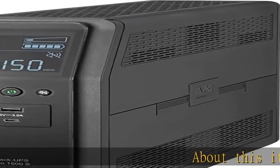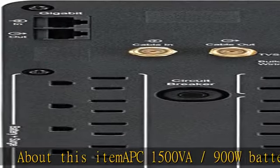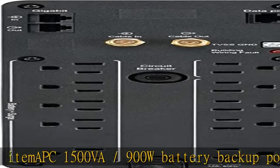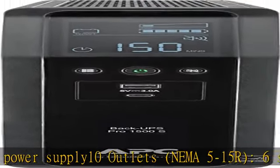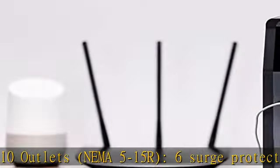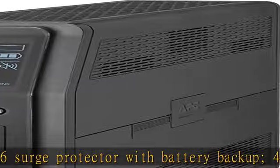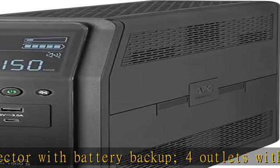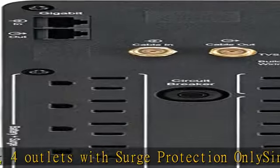APC 1500VA / 900W Battery Backup Power Supply. 10 Outlets: 6 NEMA 5-15R with battery backup and surge protection, 4 outlets with surge protection only. Sinewave UPS with Automatic Voltage Regulation (AVR), designed for high-end electronics. An ideal battery backup for computers. Includes 2 USB charger ports: 1 USB-C and 1 Type-A.